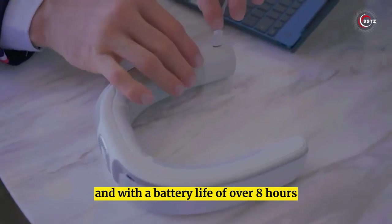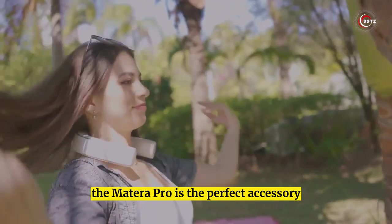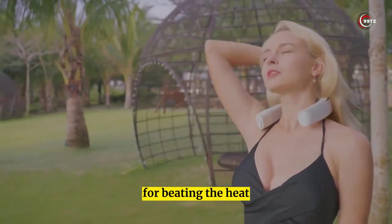Lightweight and with a battery life of over 8 hours, the Mitora Pro is the perfect accessory for beating the heat.